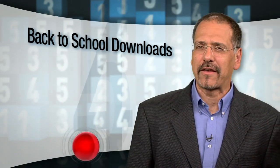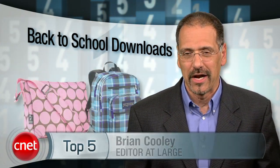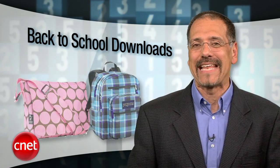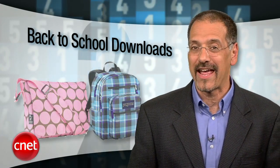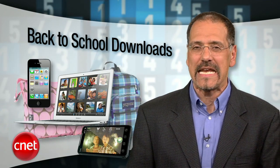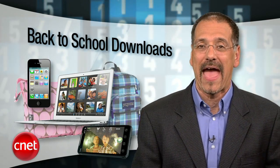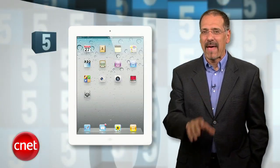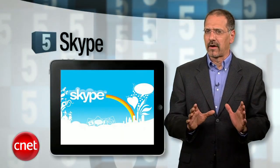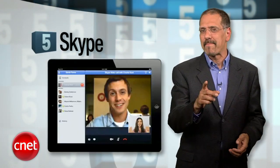Whether you're going back to school this year with cool new tech or the same gear you had last year, you can tune it up nicely by downloading this year's hottest programs and apps. I'm Brian Cooley with the top five you really need to get on your gear, sorted by the five major categories of gear you're likely going to be packing. Number five: iPad downloads.